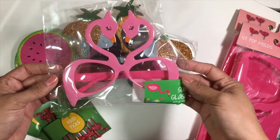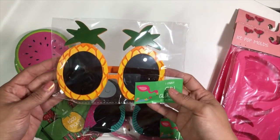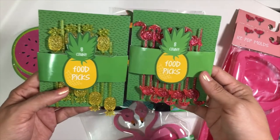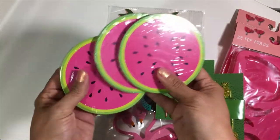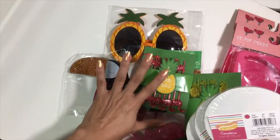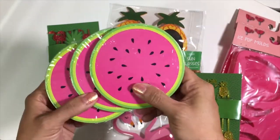I loved all the fun sunglasses at the dollar spot — I picked up the flamingo, toucan, and pineapple ones. So fun for summer, for kids or adults! Then I spotted these food picks — perfect for parties. I got the flamingos and the pineapples. Then I couldn't resist these watermelon coasters, which are from the newer wave of Target summer stuff currently in stores. They go perfectly with everything else I got.